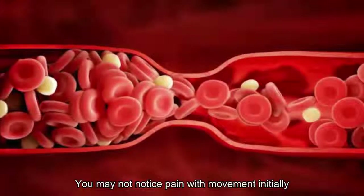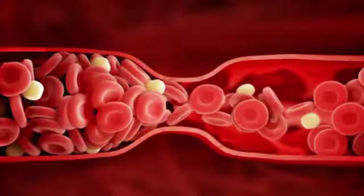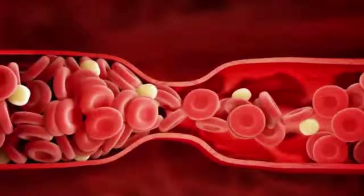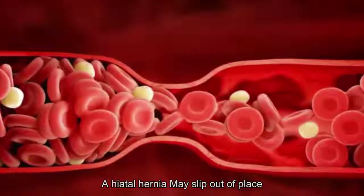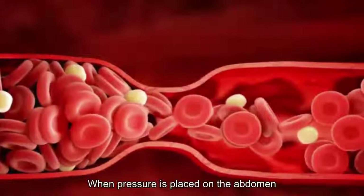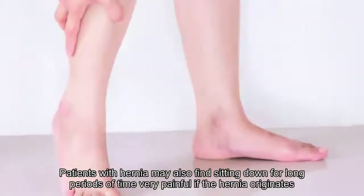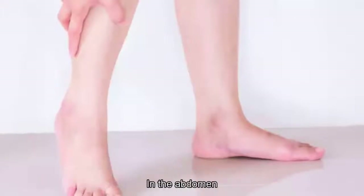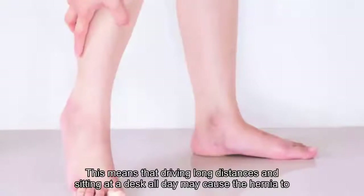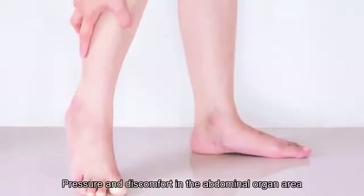9. Pain with movement: You may not notice pain with movement initially, but a growing hernia will increase in pain when you make sudden movements. Coughing, laughing, sneezing, or bending down suddenly to lift an object can cause a hiatal hernia to slip out of place, increasing in size when pressure is placed on the abdomen. Patients may also find sitting for long periods very painful, meaning driving long distances or sitting at a desk may cause the hernia to slip out of place and bulge outward.